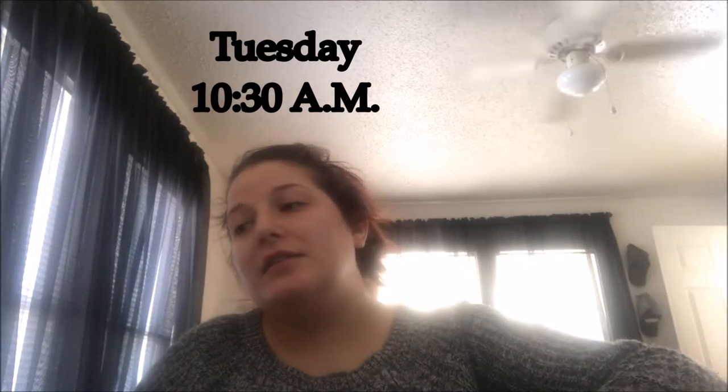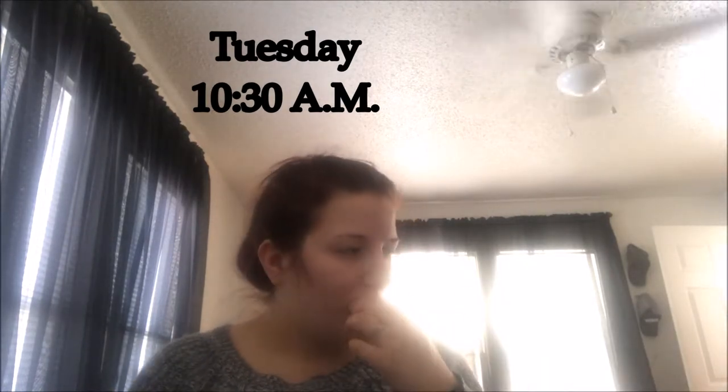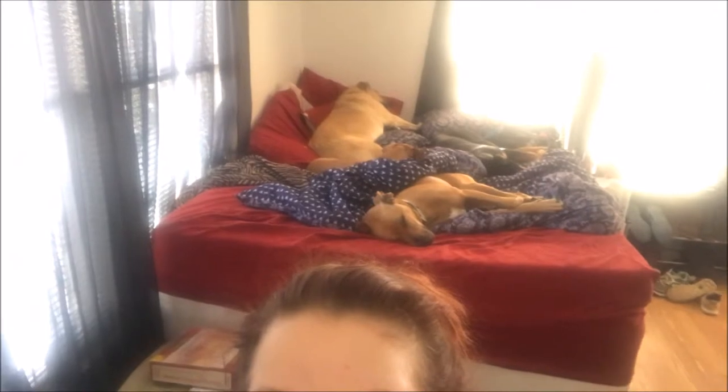Today is technically the start of my new semester of pediatrics and maternity, and the second part of med-surg. However, we have a snow day — we got a lot of snow and ice, which I'll show you in a minute. I'm just sitting at my desk; you can see my hats and kind of the sun trying to come through, which is really good, but the dogs are all behind me laying on my bed.